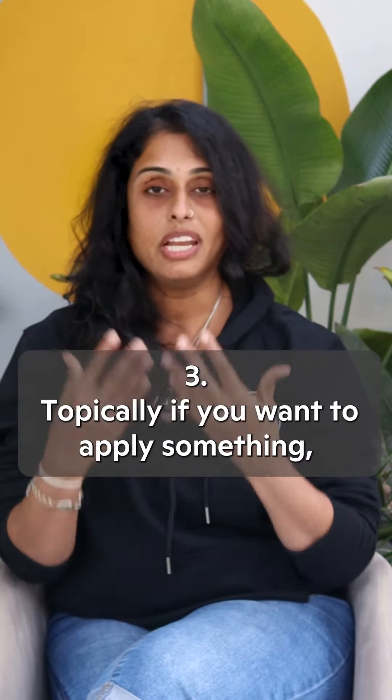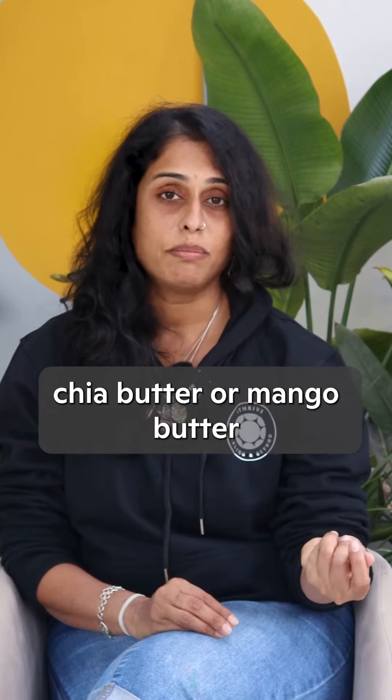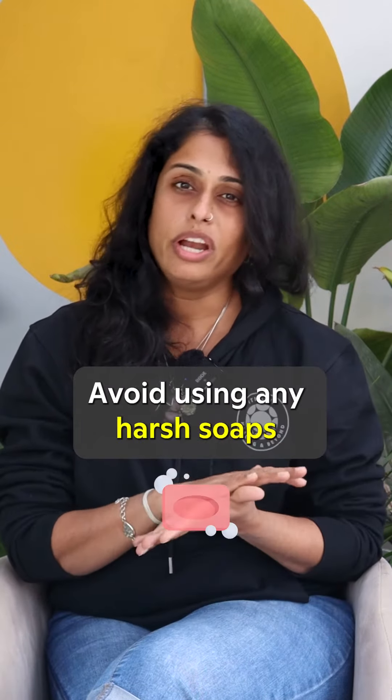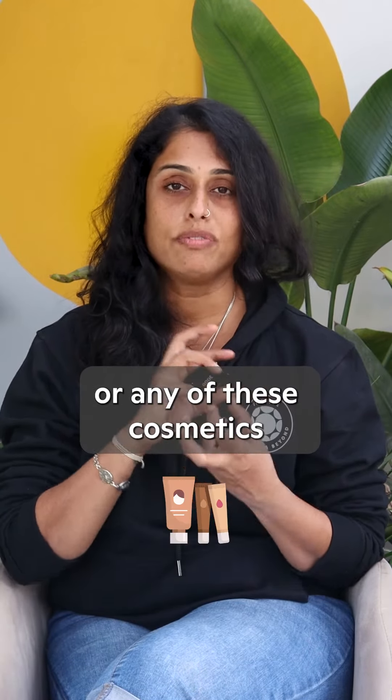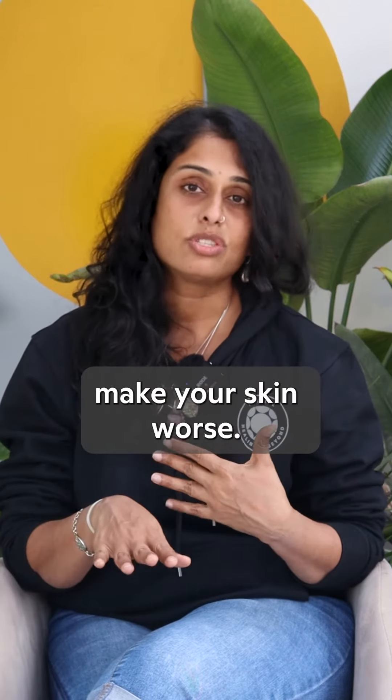Now third, topically, if you want to apply something, I recommend using either organic shea butter or mango butter — that's really great. Even cacao butter is really good. Avoid using any harsh soaps or cosmetics because these contain a lot of toxins and they might actually make your skin worse.